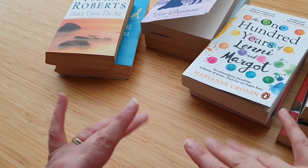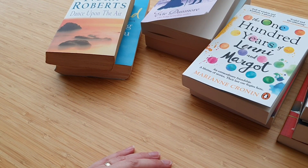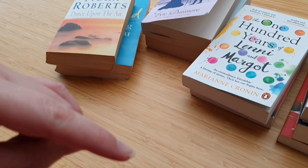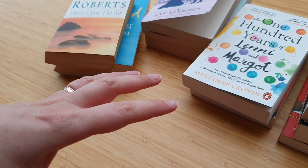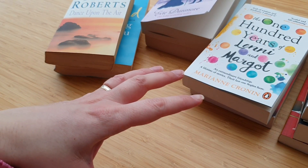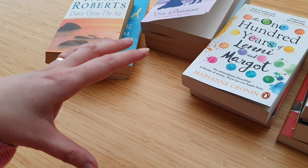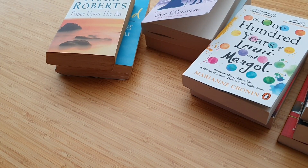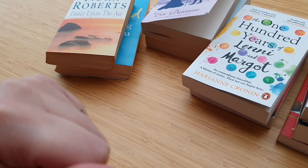Hello everyone, Jocelyn here. Welcome to this week's upload. If you're new to the channel, do hit the subscribe button and the notifications button for papery uploads every Wednesday. It could be absolutely anything papery — books, journals, planners, happy mail, stationery — all of those things, this is the place.